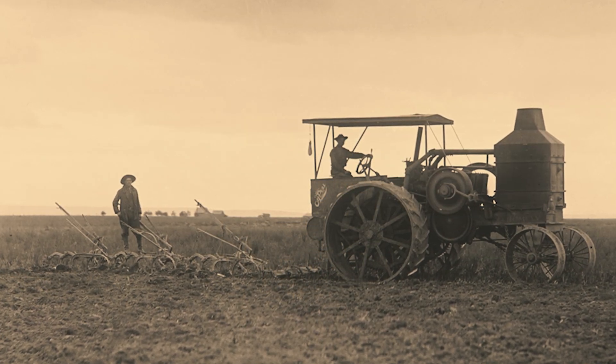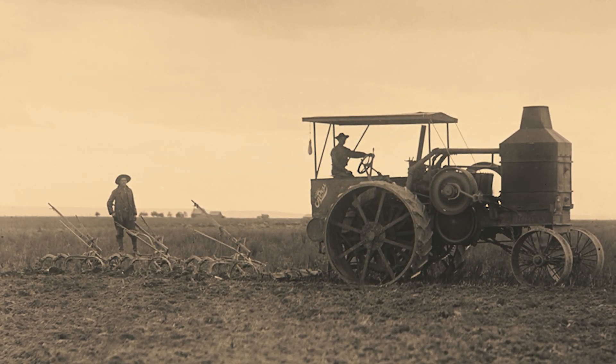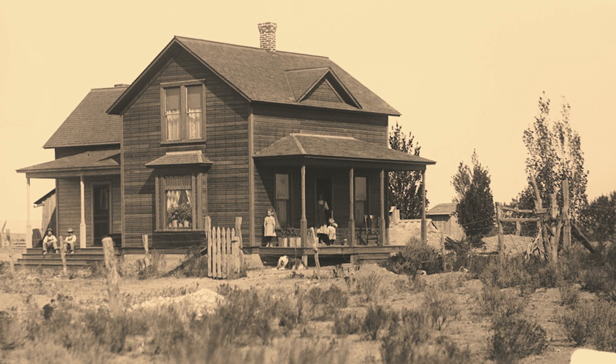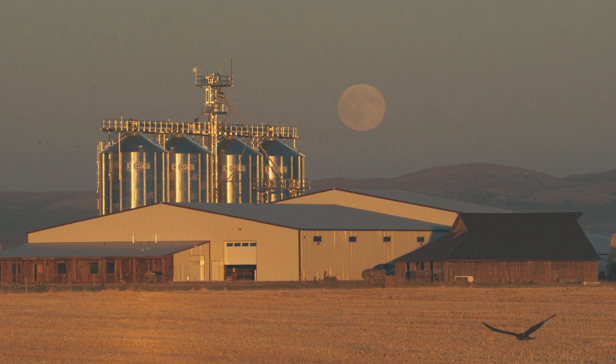A major grower of Full Pint is a family-owned producer out of Madras, Oregon, in the heart of the high desert. Mecca Grade Estate Malt not only grows Full Pint, they malt it as well, right there on the farm.